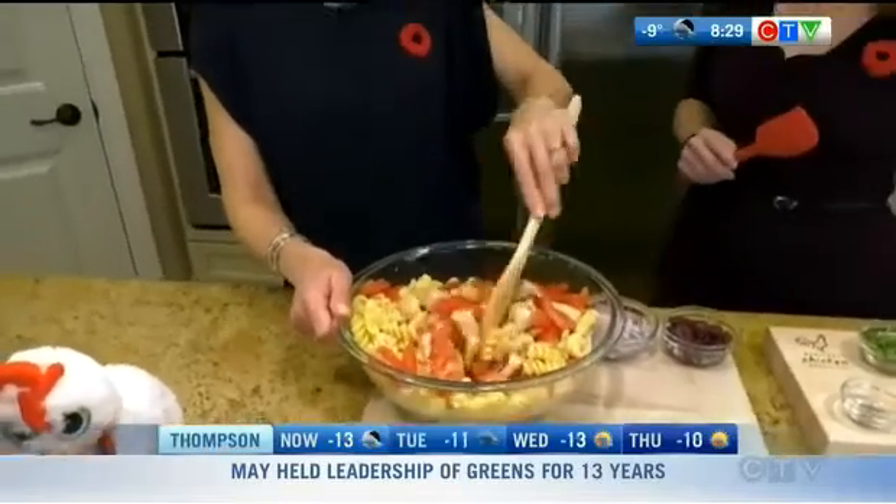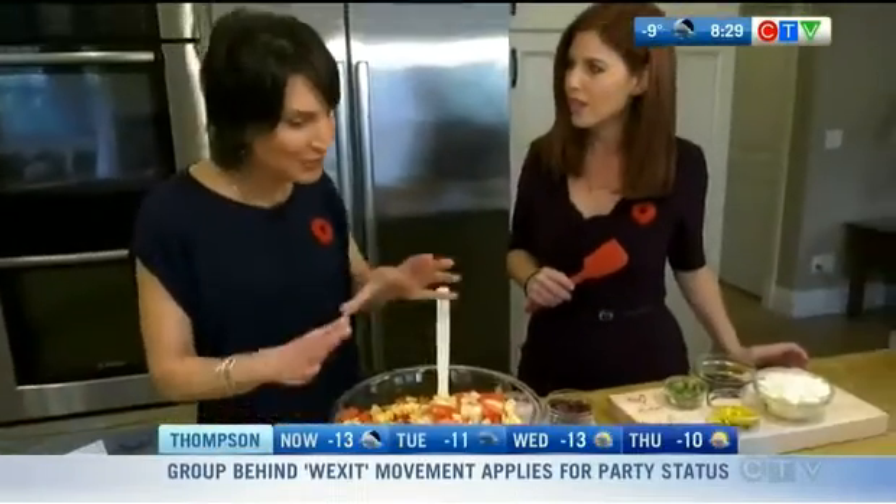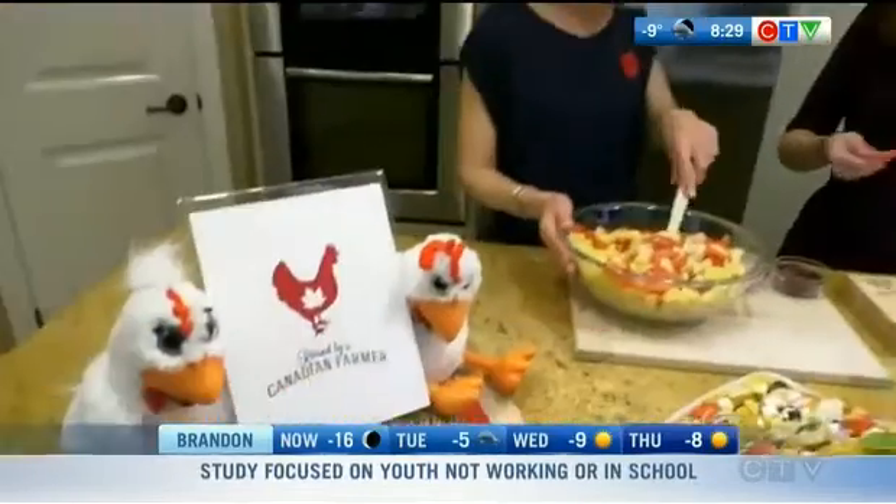We have access to local chicken year-round, twelve months of the year, thanks to the hard work of our farmers. Manitoba Chicken Producers represents 122 family-owned farms. They raise chickens in modern, well-ventilated barns — all free-run, never raised in cages, never given hormones or steroids, and all grain-fed. Look for the 'Raised by a Canadian Farmer' logo on your fresh packs of chicken.